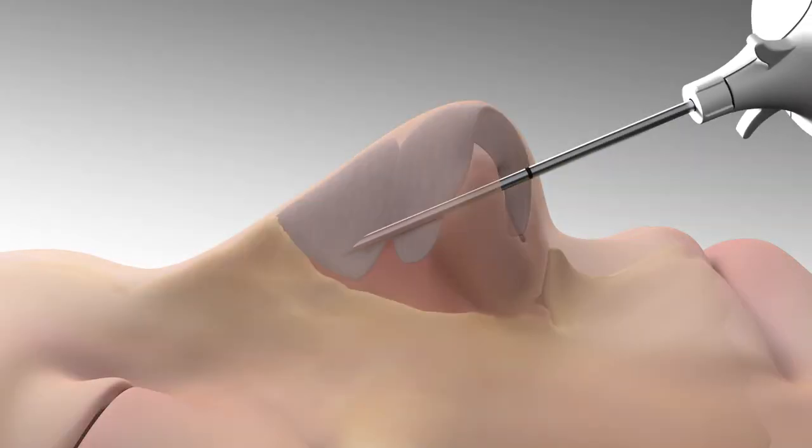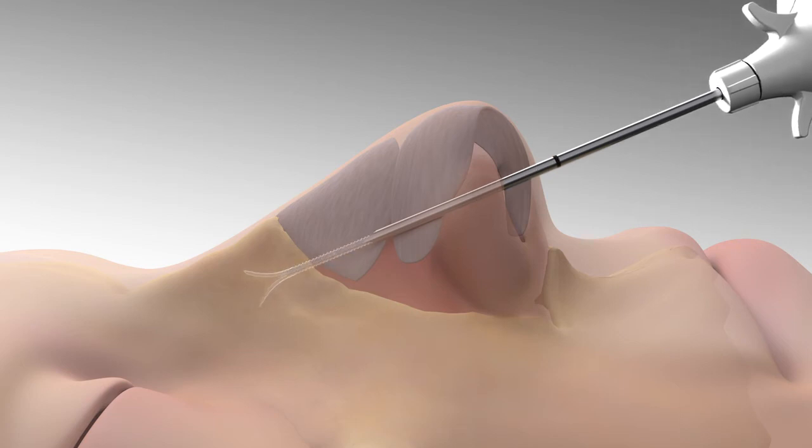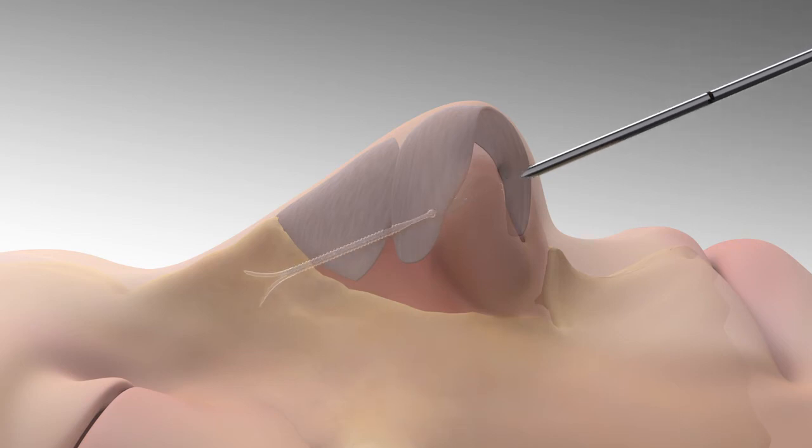A small cannula is inserted just inside the nostril. When the cannula tip reaches its target, a clear, thin, absorbable implant is injected into position. The cannula is removed,